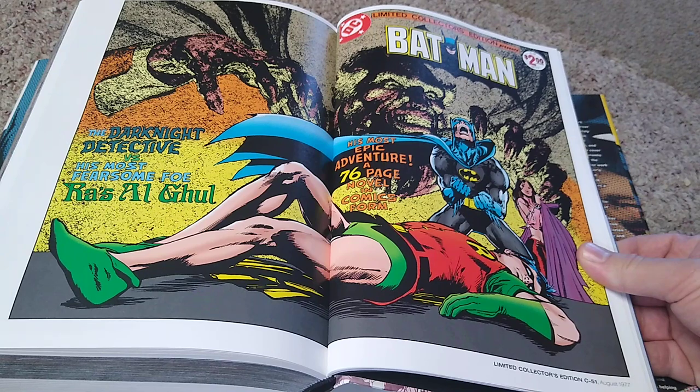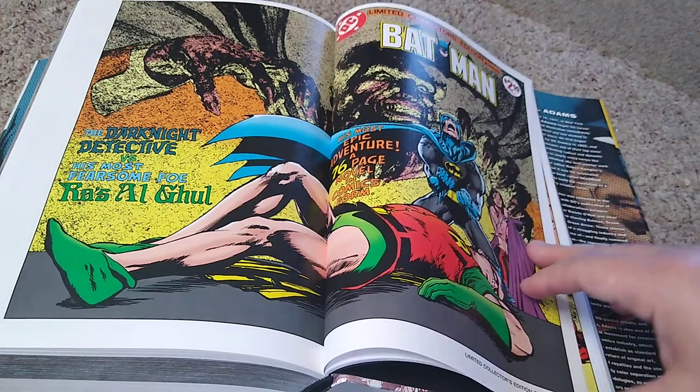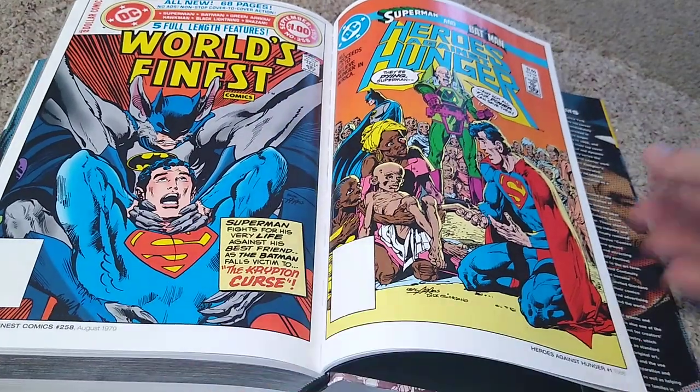This is from 1977 — another classic cover where Batman tangles with Ra's al Ghul. Just great. Neal Adams did a great job.